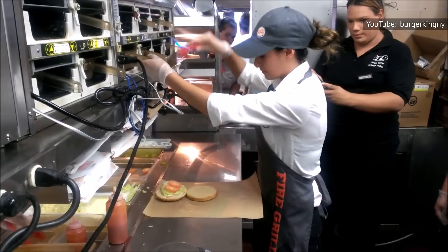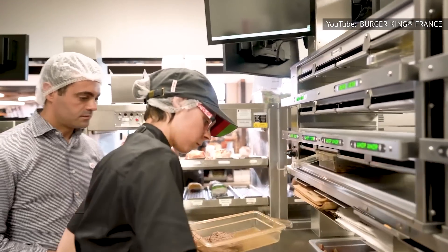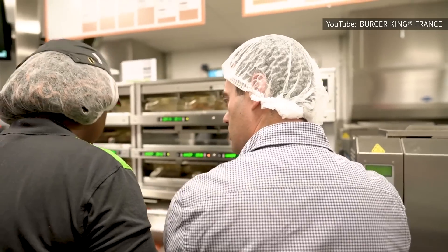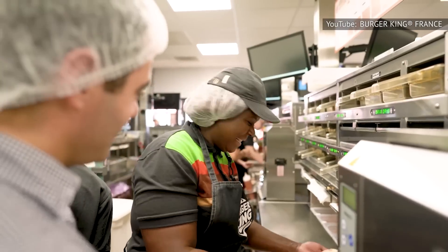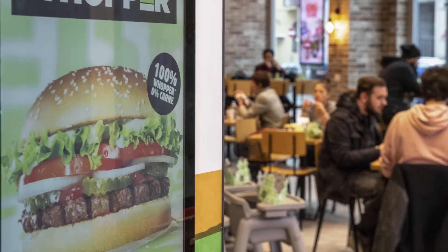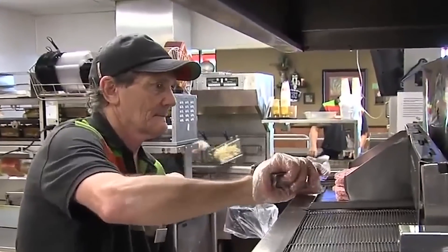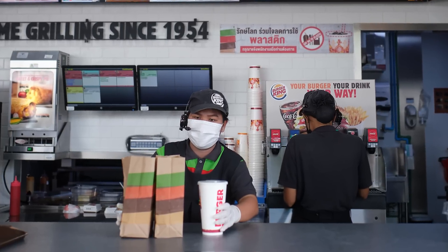According to a former Burger King staff member who made a TikTok video to share his inside tips, after grilling, patties are moved to a warming drawer. If you're eating a burger, it's likely been sitting in that drawer for a while. It'll be warm, but this will likely affect the texture. Luckily, there's a way around this quality shortcut. The ex-employee provides a secret phrase to use to ensure you're getting the freshest meat possible.